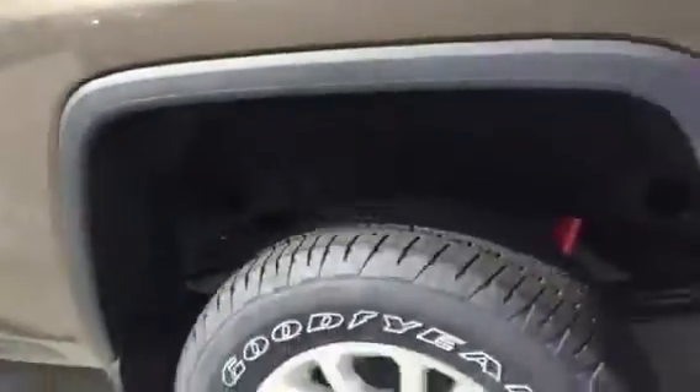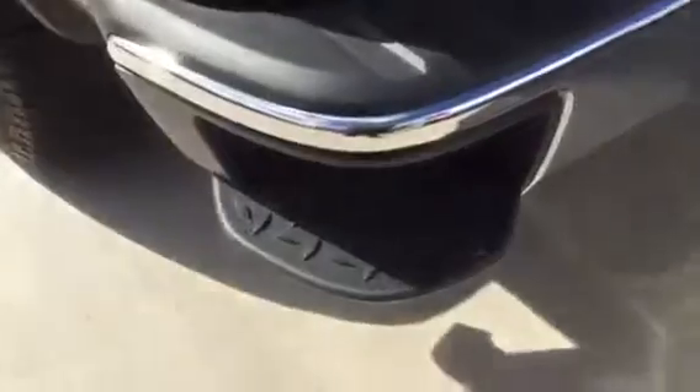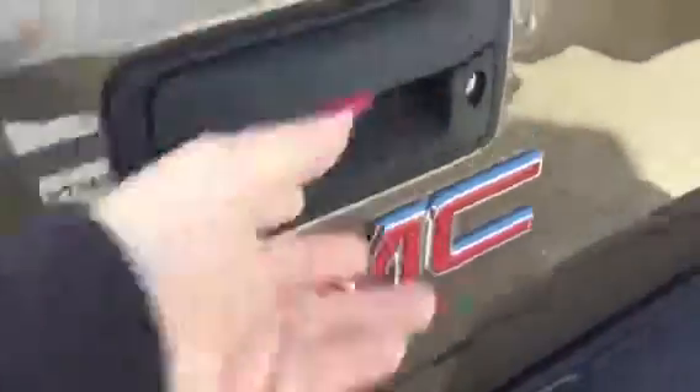We've got side rail protector standard as well as wheelhouse liners. A terrific corner step bumper which everybody loves. My hand is not on that tailgate right now — easy open, easy lift tailgate locking.